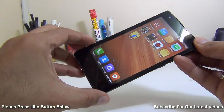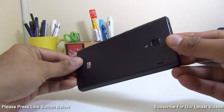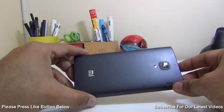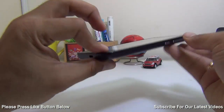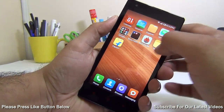Last but not the least, reason number 14 for buying a Redmi 1S is the best-in-class value for money in this price segment. You do not get any phone that comes close in price, specifications, and feature set to what the Redmi 1S offers for 6000 rupees in India.